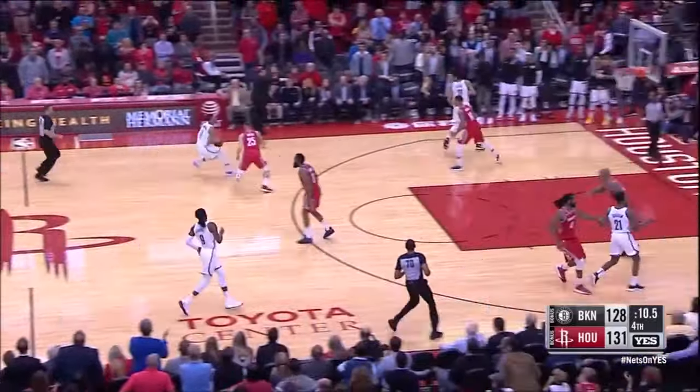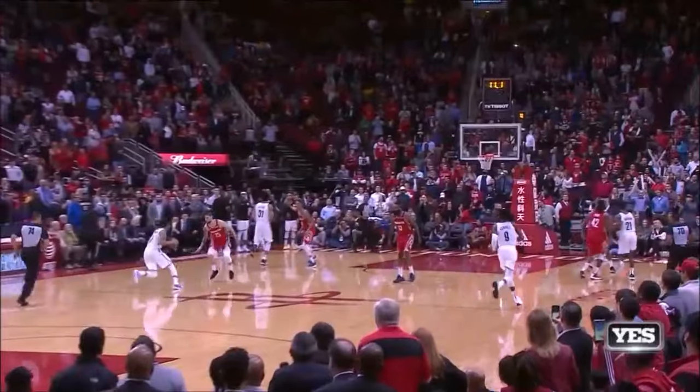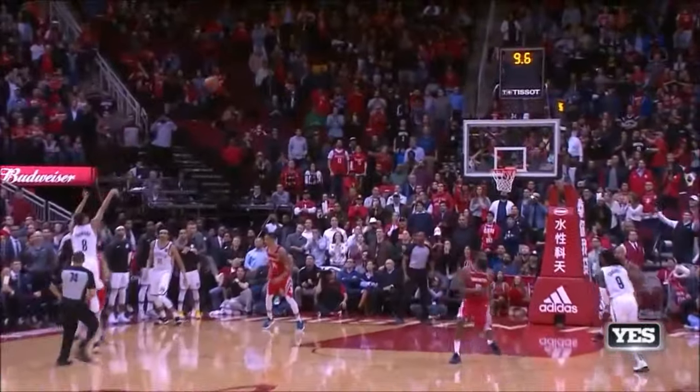Nets trail by three. Dinwiddie for the tie — yes! Spencer Dinwiddie! Mr. Clutch! 1.31 left, 3 seconds.